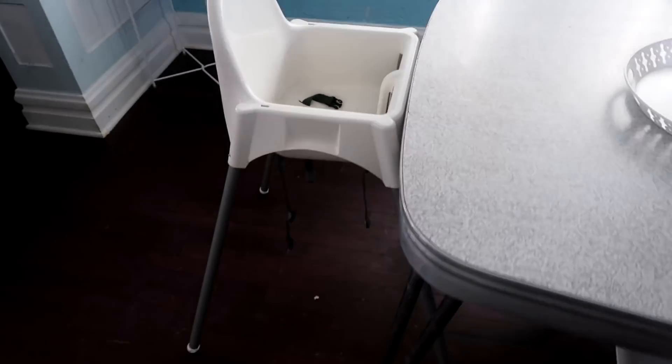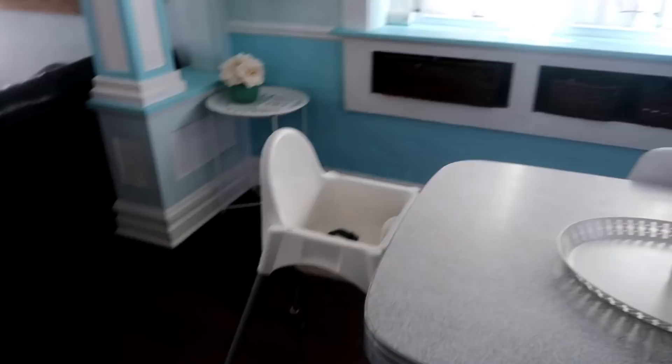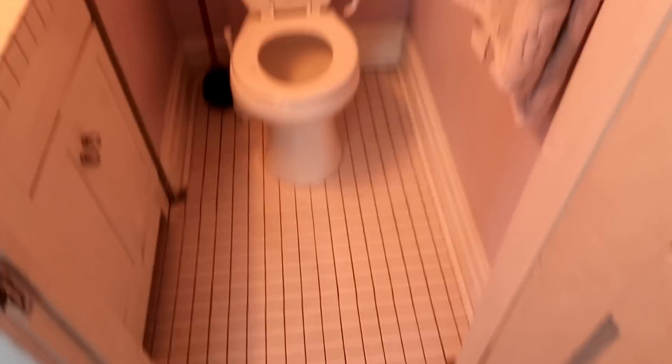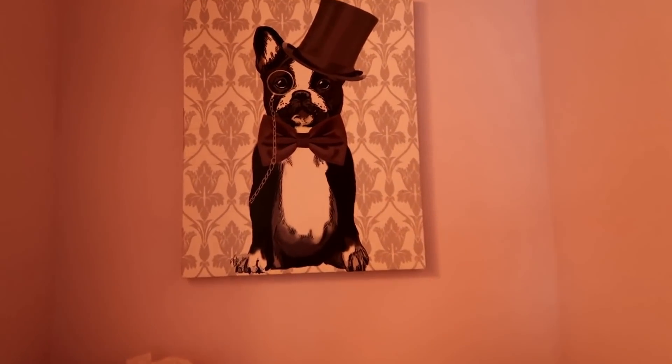Our high chair is from Ikea — it is the best, especially if you've got a small space because it is so minimal. Over here we have our little pocket bathroom. I think originally in this house it was probably a closet, but at some point it was converted into a little bathroom. Not the biggest space, but it definitely works just fine for us.